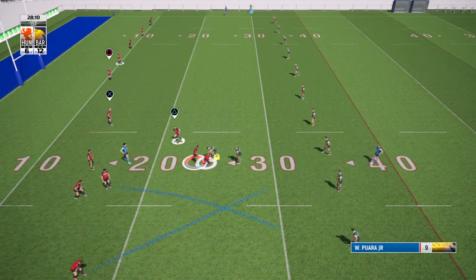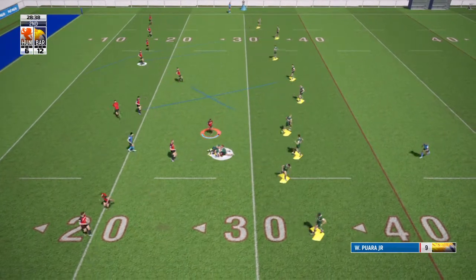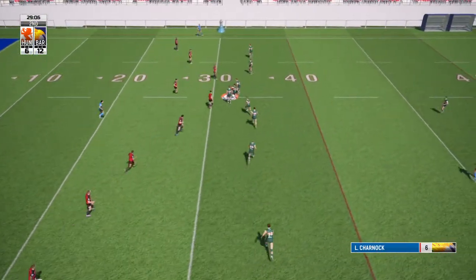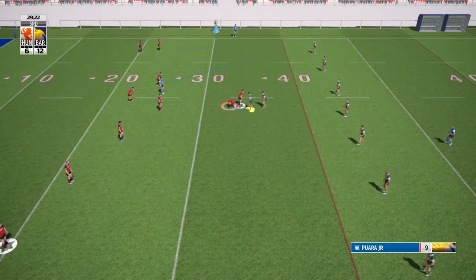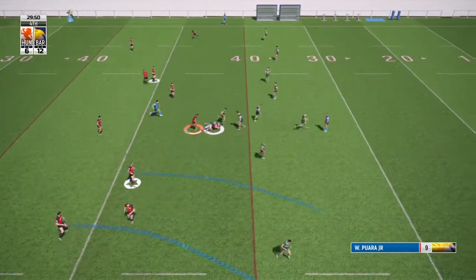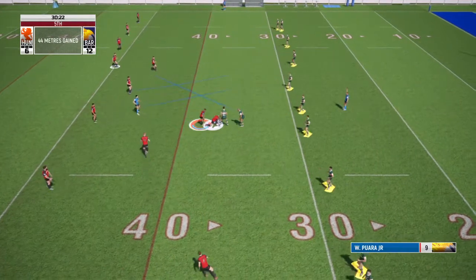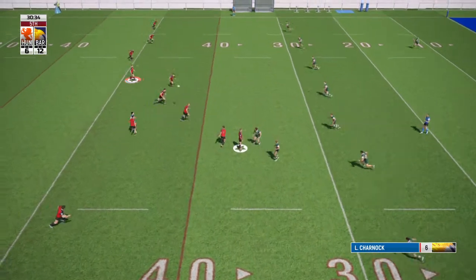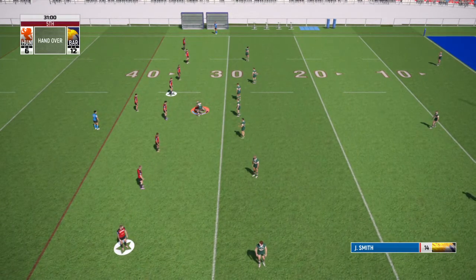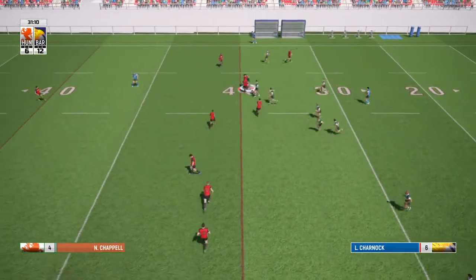Carter gets up there. It's the fourth tackle — they're up to the 14. And it's held. He managed to get that — it's a handover to Hunsley. Barrow are continuing to keep the pressure on.